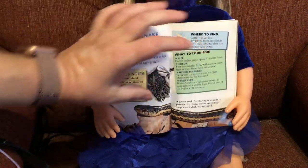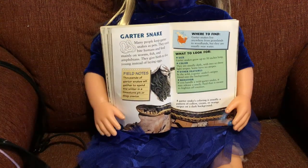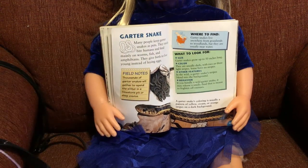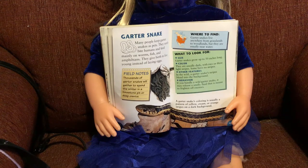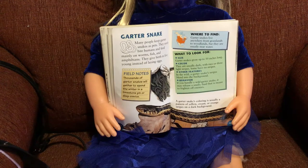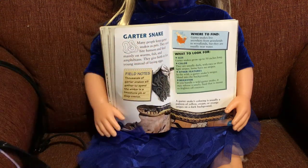A garter snake — those are the most common snakes; we definitely have those around here, and they make good pets. Many people keep garter snakes as pets. They rarely bite humans and feed mainly on worms, fish, and amphibians. They give birth to live young instead of laying eggs — the eggs actually hatch inside them, and then the babies come out; they still have eggs, they just keep them inside until they hatch. Thousands of garter snakes will spend the winter in a limestone pit or deep crevice, and they do that around here too. Garter snakes live anywhere from grasslands to woodlands, usually near water — near a river or similar, or near people's houses because people water their lawns.